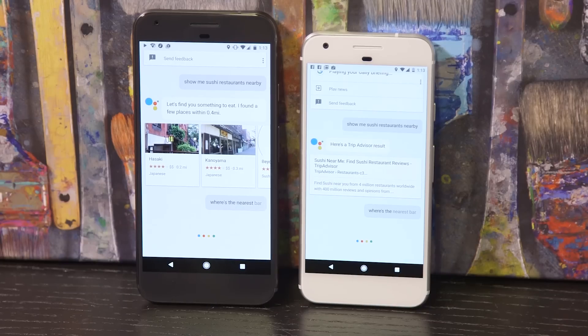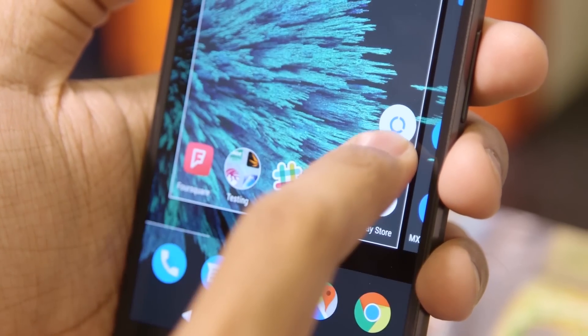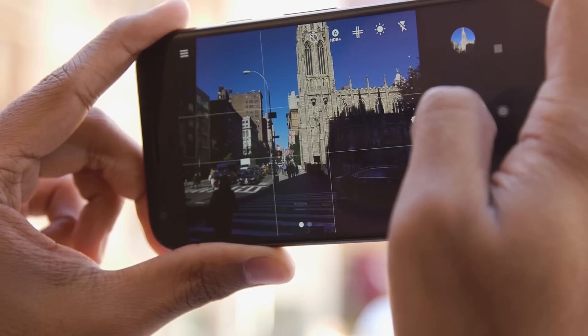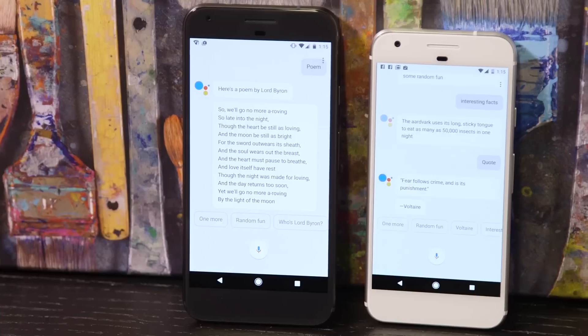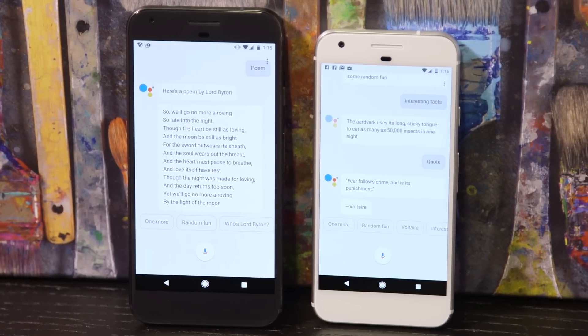Ultimately, the Pixel and Pixel XL are impressive first steps for a company that's never designed and built phones before. Seriously, some of my biggest complaints are things that could be easily fixed next year. They're not right for everyone, but anyone looking for a powerful new smartphone and a taste of Google's mobile future should pay close attention to these devices.